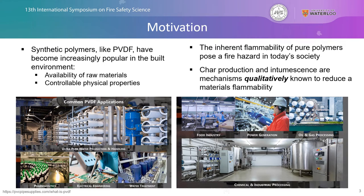Why are we interested in looking at modeling or creating comprehensive pyrolysis models for synthetic polymeric materials? It's because these materials like PVDF have become increasingly popular in the built environment due to the large availability of raw materials to produce these synthetic polymers, as well as the fact that you can control and manipulate the physical properties to meet specific application needs.